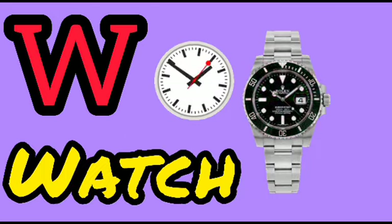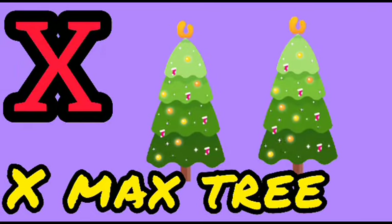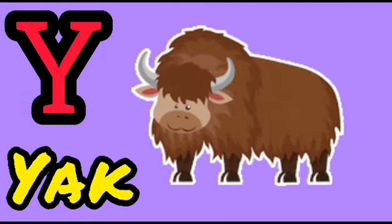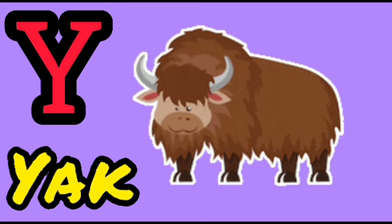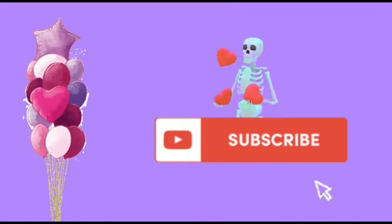X for Xylophone, Y for Yak, Z for Zebra. Very good! Please subscribe. Bye bye!